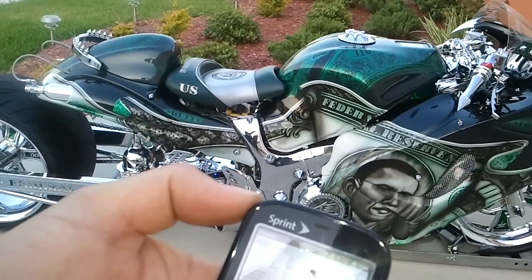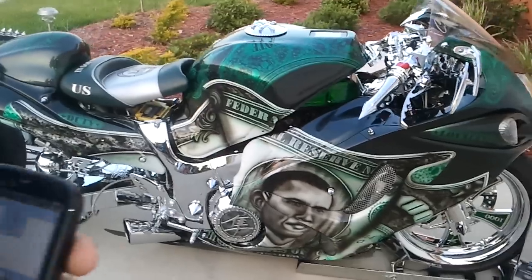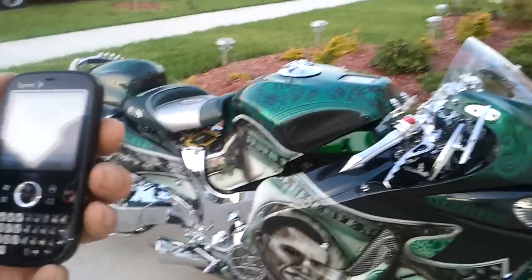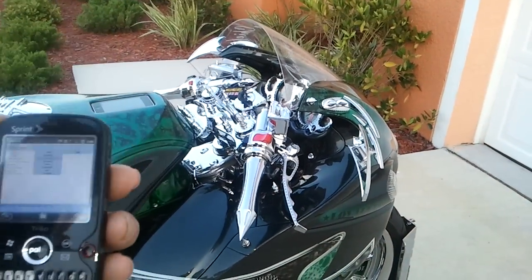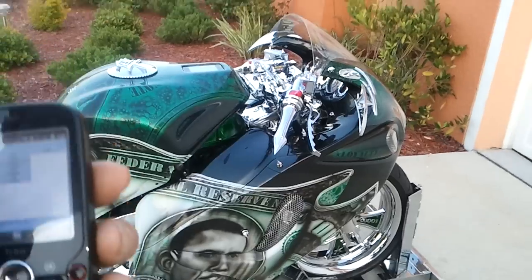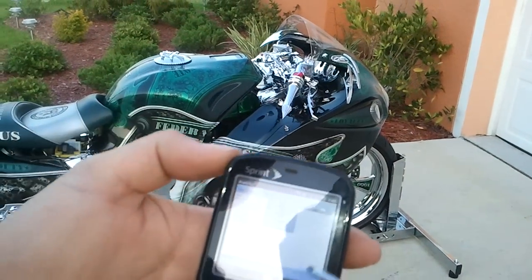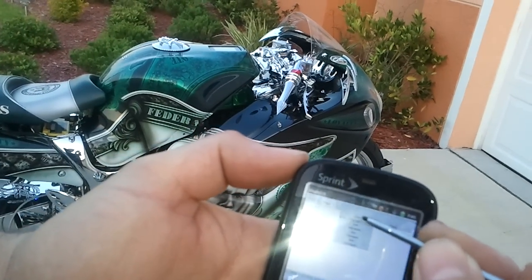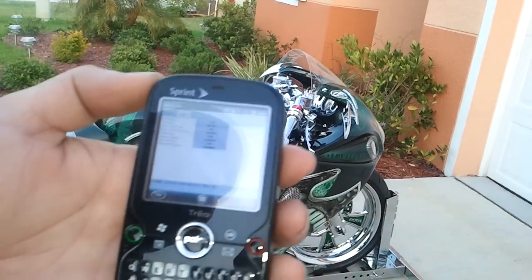As we walk around the bike, this is another thing I wanted to show you and this is the first one in the world. There are a lot of technologies right now that you can start your vehicle right from a telephone, but this one — you don't have to wait for the lag. There's no lag on this one. Press the button, ignition goes on — boom. Mic goes on. It is instantaneous.